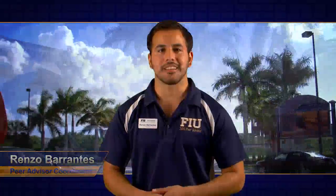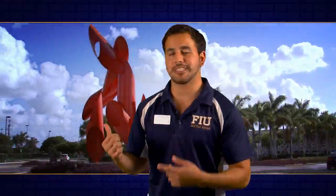Hi guys, how's it going? My name is Renzo Brontes and I'm a Peer Advisor Coordinator. I'm going to be providing you a campus tour for today. So let's start by heading over to Graham University Center, or GC.